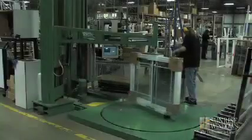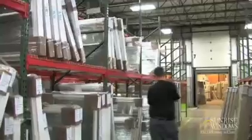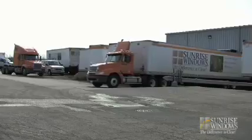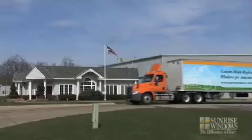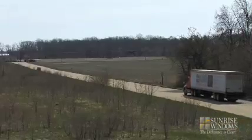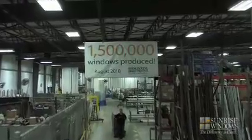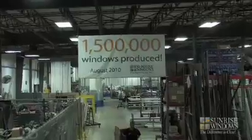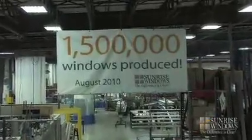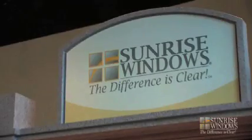Finally, your windows are packaged and shipped on the Sunrise Truck Fleet so that they arrive at the dealer to be installed in your home. Our lifetime warranty is our commitment to the quality of the window you've selected. We think that when you compare us to the competitive products in the market, you'll see why the Sunrise difference is clear.